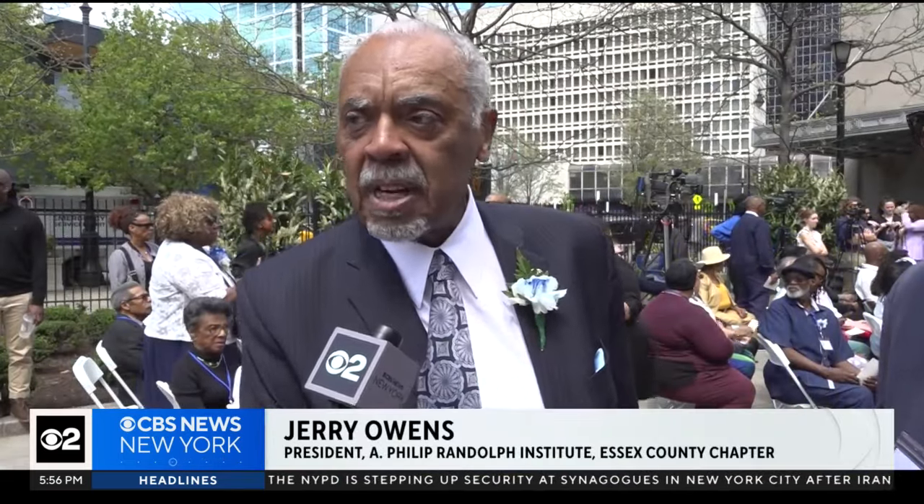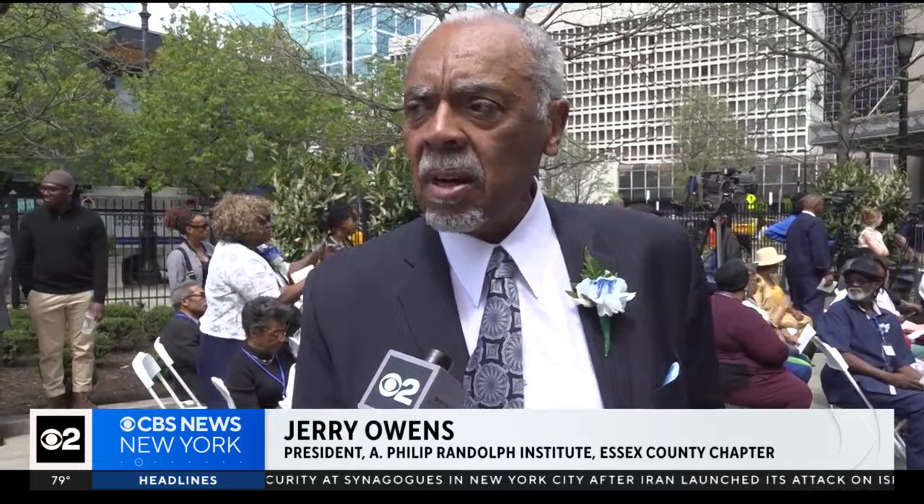Because we want our kids to be able to walk by here and see that statue of A. Philip Randolph. And we want African-American kids to be educated, which was taken away from us as we came up in this country.